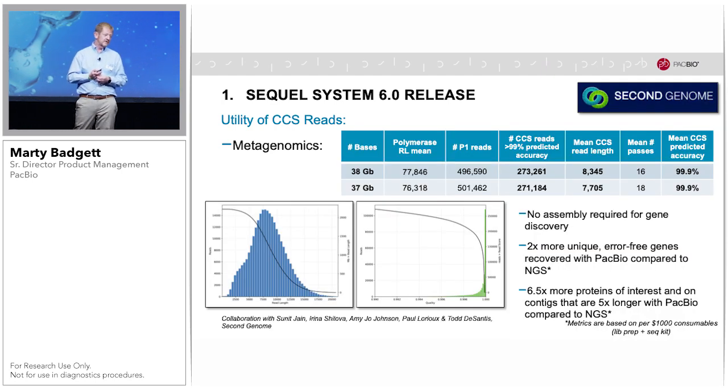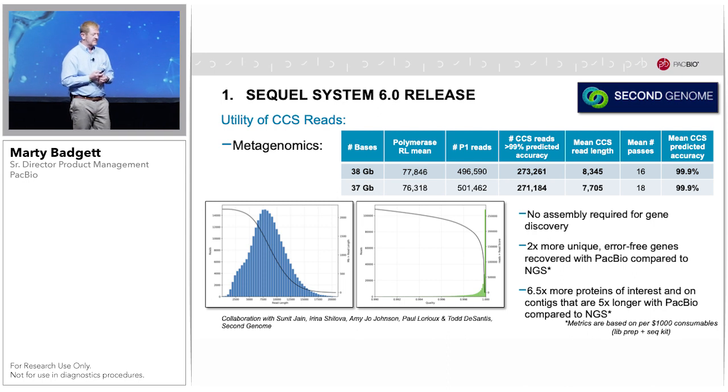In the area of shotgun metagenomics, CCS now allows generation of highly accurate sequences of DNA fragments on the order of 8 to 10 kilobases. Data from a collaboration with Second Genome, looking at complex microbial communities, show that with PacBio CCS data there is no assembly required for gene discovery, and twice the number of unique error-free genes were recovered with PacBio compared to short-read sequencing, based on a per-thousand-dollar consumable cost unit. Six-and-a-half times more proteins of interest were found, on contigs that were five times larger on average.